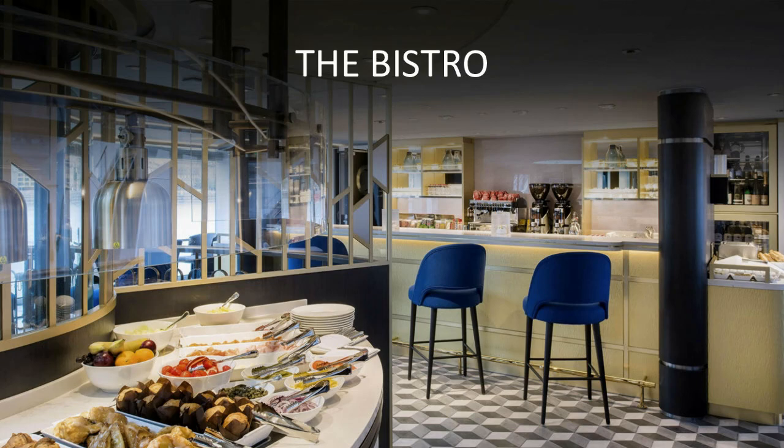During lunch up here, they'll also have a little menu — the pasta of the day, the sandwich of the day, a burger. For people that want something a little bit lighter and don't want a large lunch down in Waterside, they can have something up here quite light.